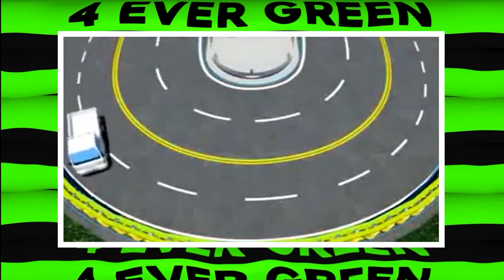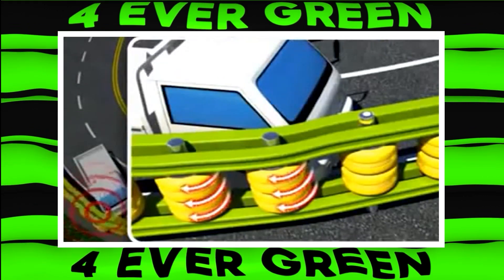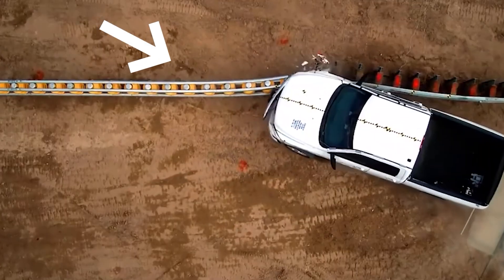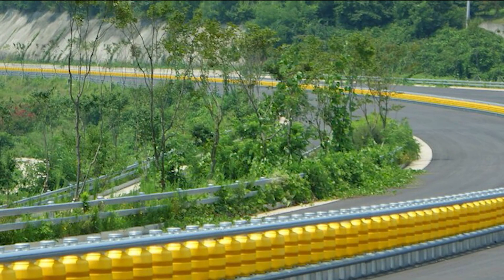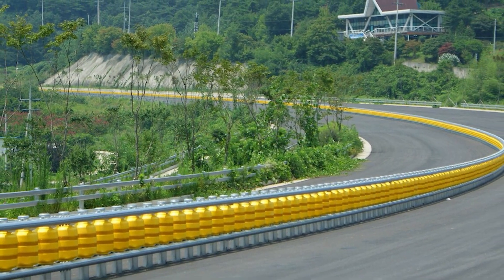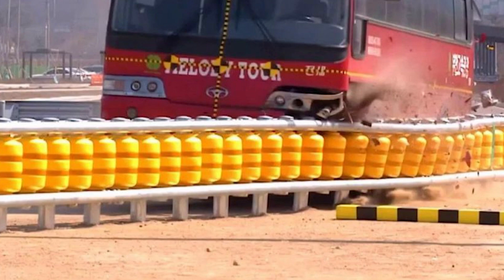When a vehicle hits the roller barrier, the rollers absorb the shock and turn it into rotational energy. This means the car is gently guided along the barrier instead of crashing into it. This clever design helps slow down the vehicle and minimizes damage to both the car and the passengers. Roller barriers are especially useful on curved roads, hilly areas, and highways where accidents are more likely to happen.